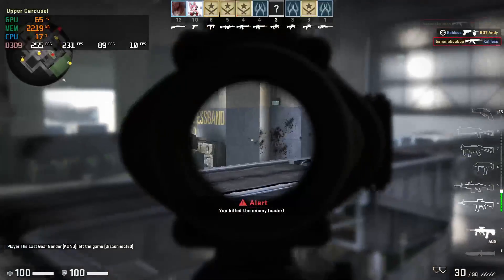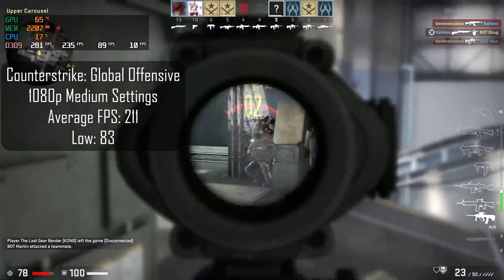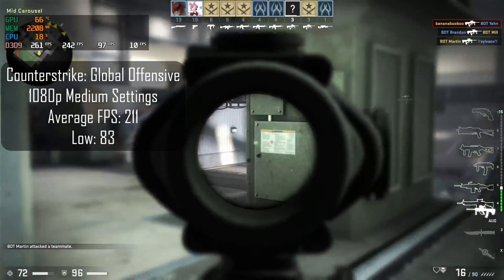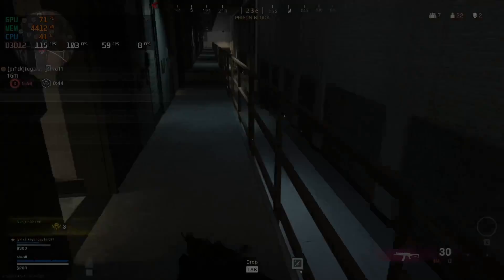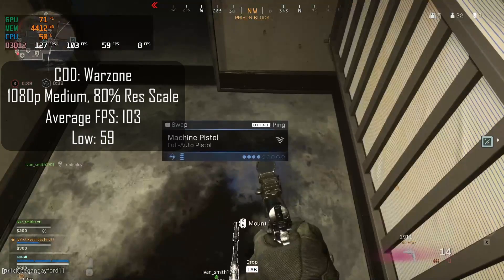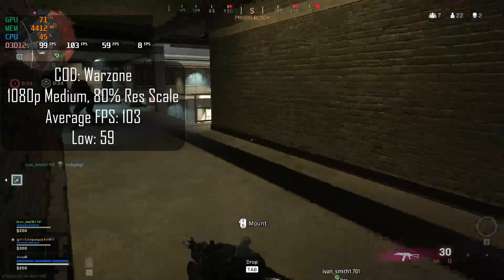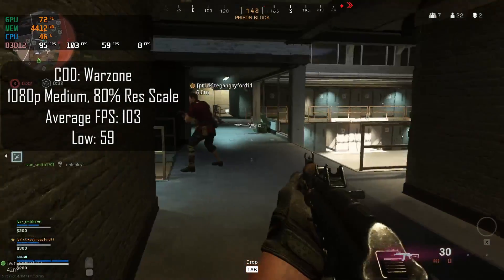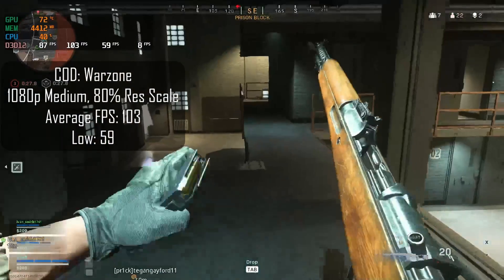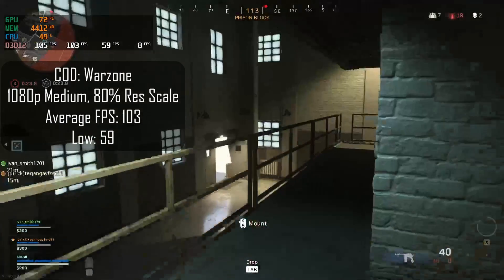I run all my games at 1080p. CSGO at medium settings — average frame rate is 211 and 1% low of 83. If you have a high refresh rate monitor, you'll have a very smooth experience. Call of Duty Warzone I've run at medium settings at 80% resolution scale — 103 frames per second and 59 1% lows. If you run this at 100% resolution scale, you can hit around 60 frames per second with some dips below that. So if you only have a 60 Hz monitor, you can find a sweet spot between 80 and 100% resolution scale.